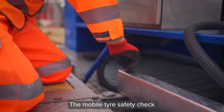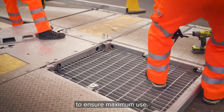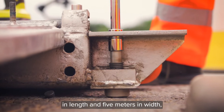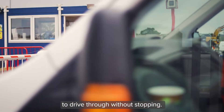The Mobile Tyre Safety Check Station is best located on a paved surface near a site entrance or exit to ensure maximum use. The footprint required is 7 metres in length and 5 metres in width, plus a straight line zone to allow vehicles to drive through without stopping.